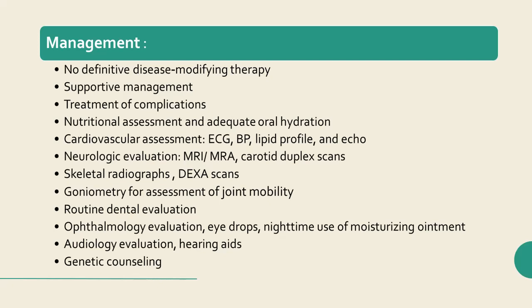Skeletal radiographs are recommended after initial diagnosis. Dual energy X-ray absorptiometry (DEXA) for assessment of bone mineral density is recommended annually. Given the joint contractures associated with HGPS, standard goniometry for assessment of joint mobility is recommended, as is routine physical and occupational therapy.